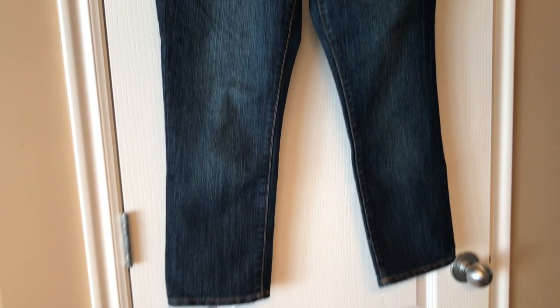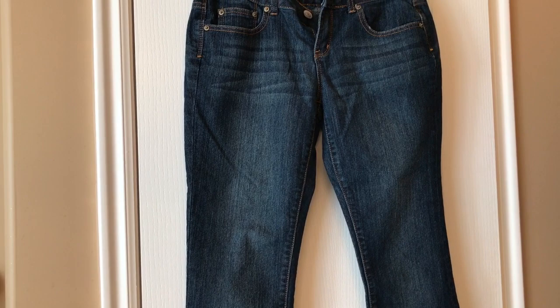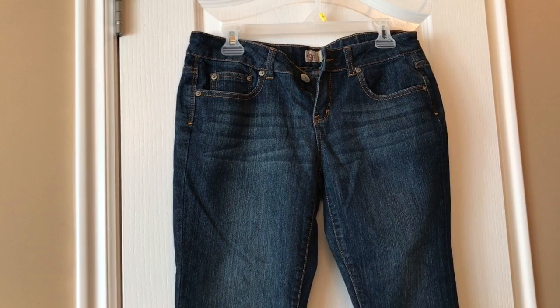Whatever she can't wear or doesn't want, she can donate. But she doesn't buy herself very much — she's always buying for her family and puts herself on the back burner. That's why I'm giving her what I think would fit her.